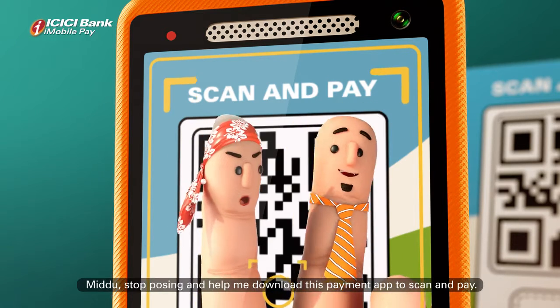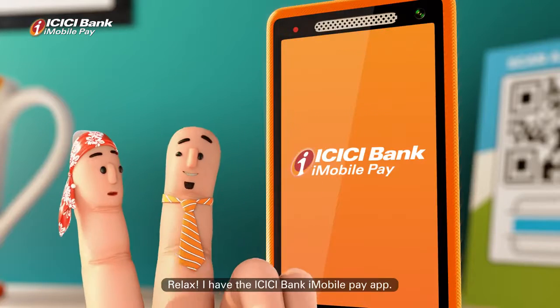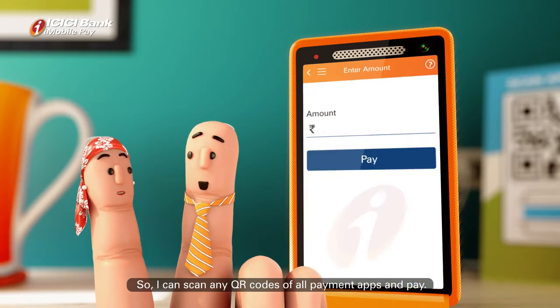Madhu, stop. I will help you to download the scan and pay payment app. Relax, I have an ICICI Bank iMobile Pay app. I can scan the QR code of any payment app.